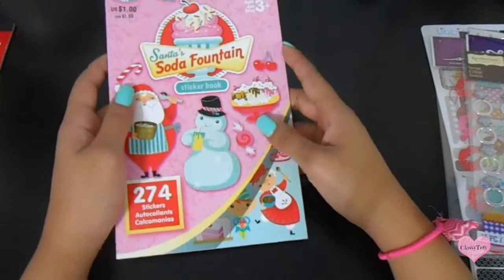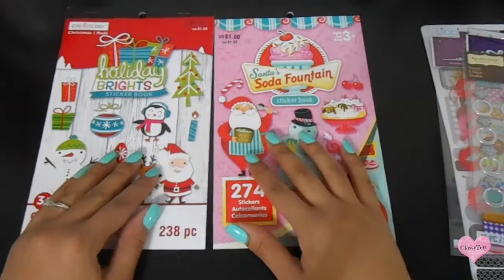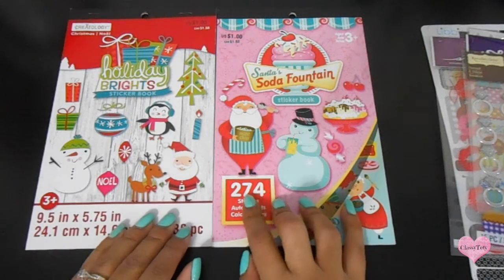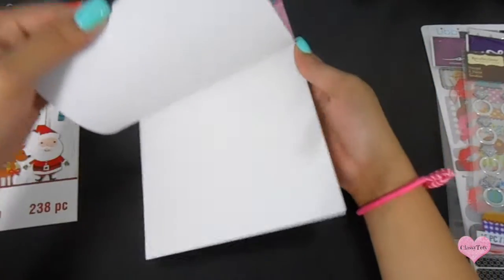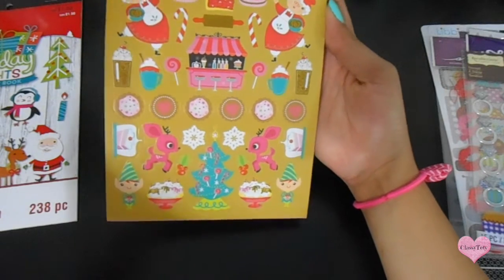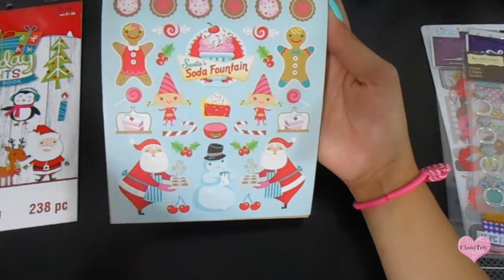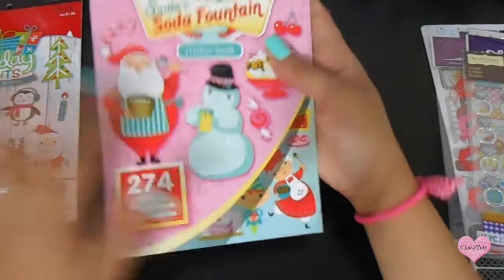I got these — I actually got two packs. I believe it's 274 stickers in one and 238 stickers in the other. It's pretty much the same thing but I really like that it's different colors. I can share with my sister and also just do different spreads and mix and match — I really like this.